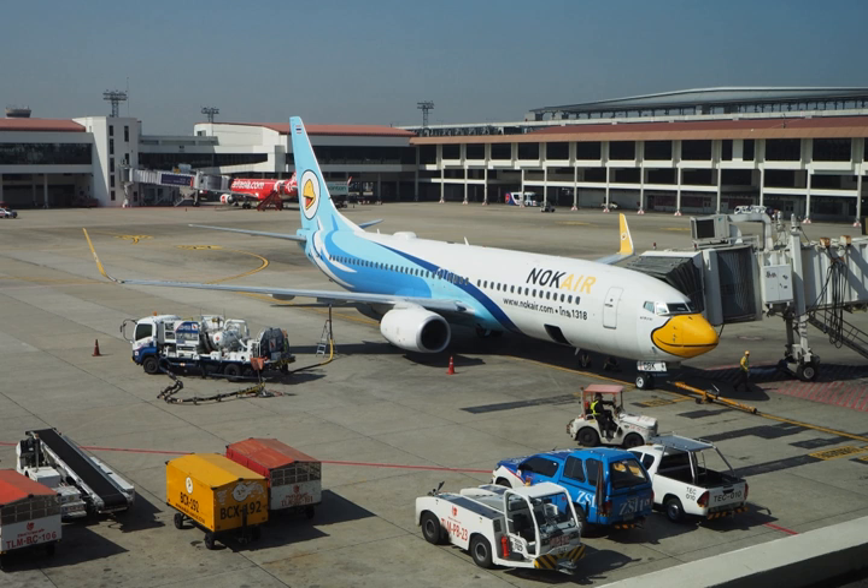Jet B is a fuel in the naphtha-kerosene region that is used for its enhanced cold weather performance. However, Jet B's lighter composition makes it more dangerous to handle. For this reason, it is rarely used except in very cold climates. A blend of approximately 30% kerosene and 70% gasoline, it is known as wide-cut fuel. It has a very low freezing point of minus 60 degrees Celsius (minus 76 degrees Fahrenheit), and a low flash point as well. It is primarily used in some military aircraft.